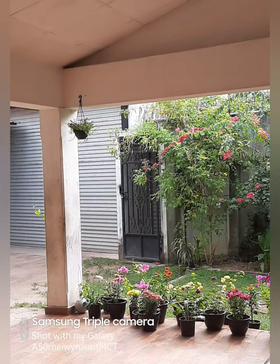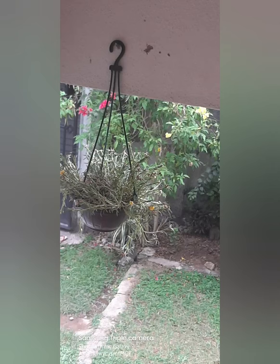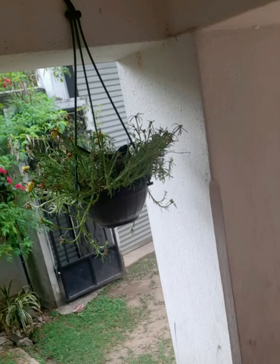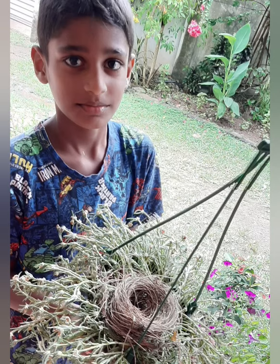Hi friends, today I am going to show an interesting video. You may like this. It's about the entire lifestyle of a red-vented bulbul. The bulbul had their nest on a hanging plant in my house.